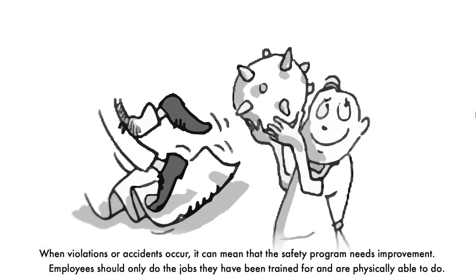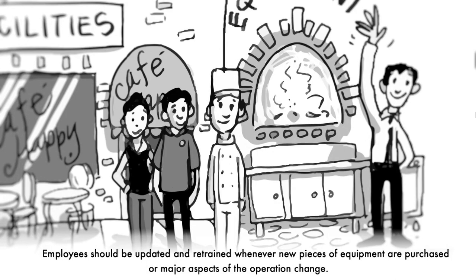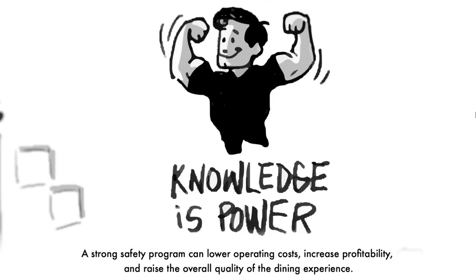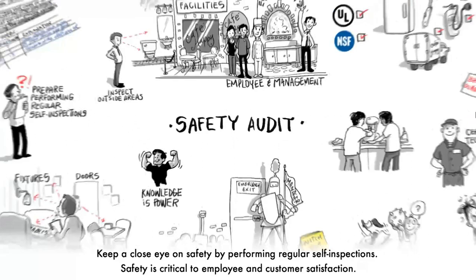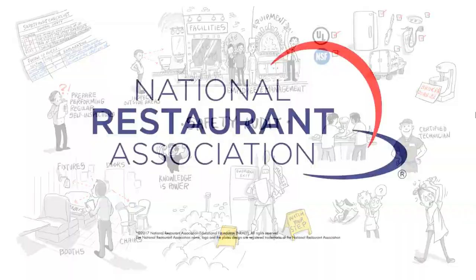When violations or accidents occur, it can mean the safety program needs improvement. Employees should only do jobs they have been trained for and are physically able to do, and should be retrained whenever new equipment is purchased or major aspects of the operation change. A strong safety program can lower operating costs, increase profitability, and raise the overall quality of the dining experience.